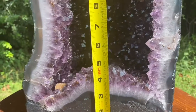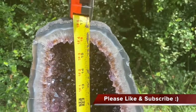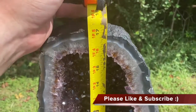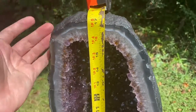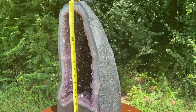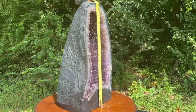I know what you're saying — you're saying, Michael, before you get into the video, tell me how tall this glorious gemstone is. Friends, asking and you shall receive: your cosmic cuts is about eight inches tall. The dimensions, the weight, everything you need to know will be in the listing. Now let's do this thing, baby!